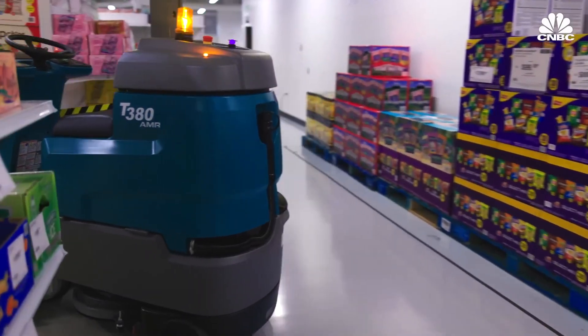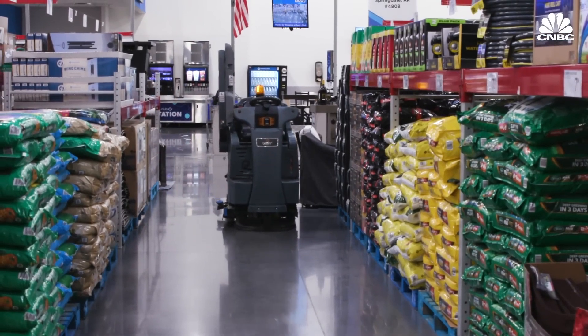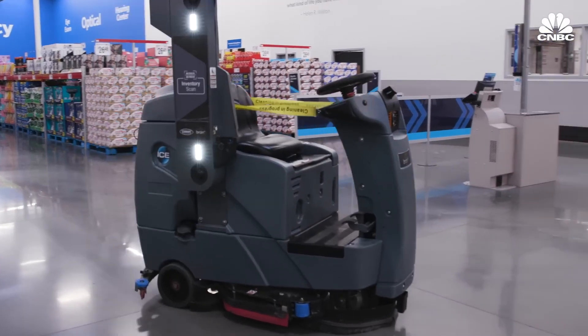We started looking in that retail space and trying to find what are the other problems that our robots may be able to solve. In 2022, Walmart-owned Sam's Club expanded its relationship with BrainCorp, adding inventory robots to its 600 stores.